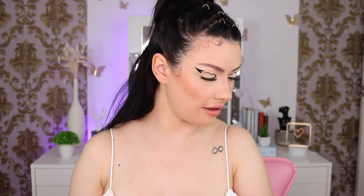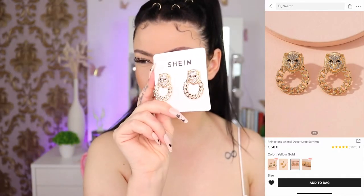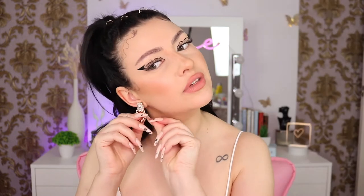I bought the rhinestone animal decor drop earrings — they have different colors and they're cute, but I thought they were going to be a little bit smaller. They're kind of big and kind of heavy. I do like them though, they're cute.